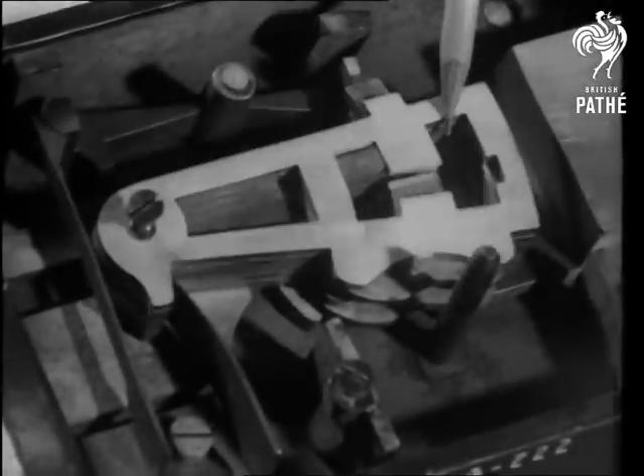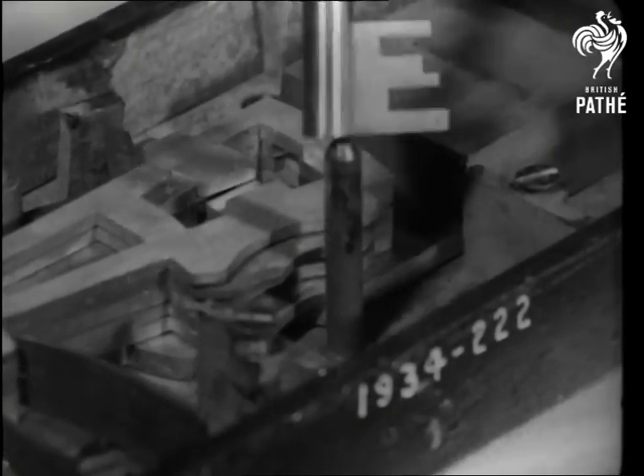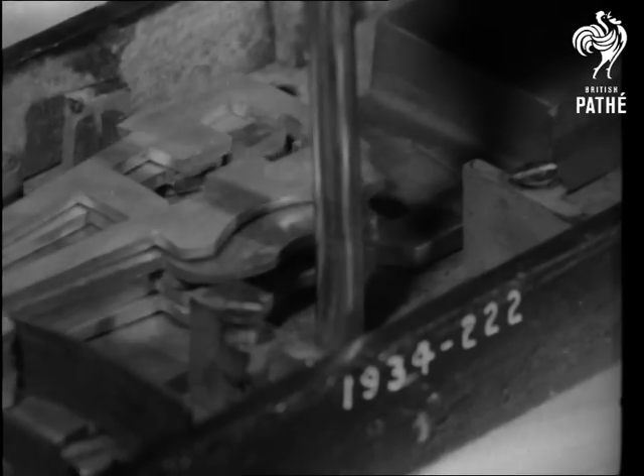With lever locks came greater security, for each of the levers had to be lifted in varying degrees before the bolt could slide, and any number of levers could be used just to make things awkward.